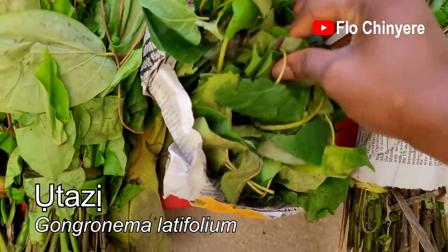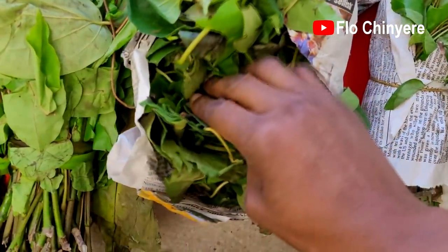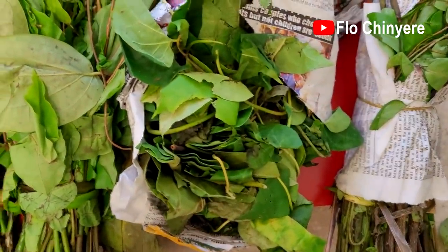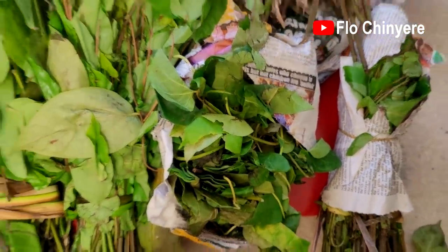This one is otaze. I don't usually bring otaze from Nigeria because the only thing I need it for is ofe onugbu salad, and I can comfortably prepare that with baby spinach and you will not notice any difference in taste. But hubby Mwokoma told my sister to buy otaze when they went to the market.